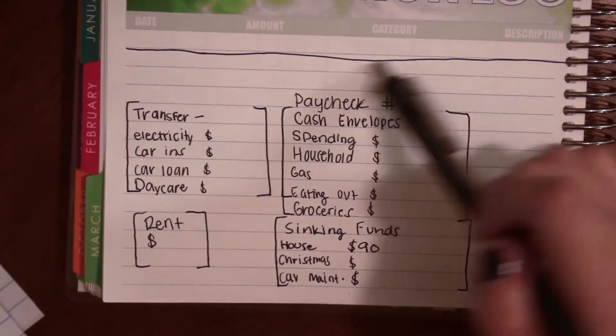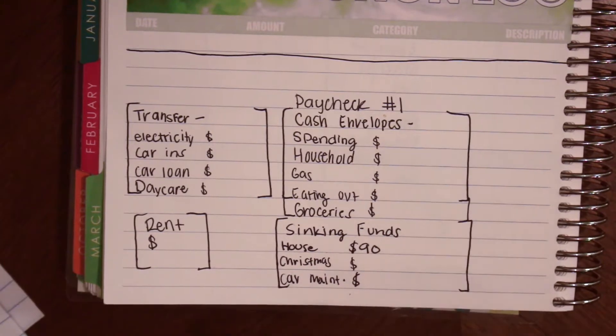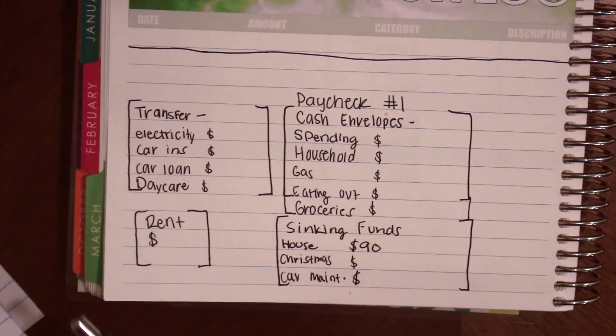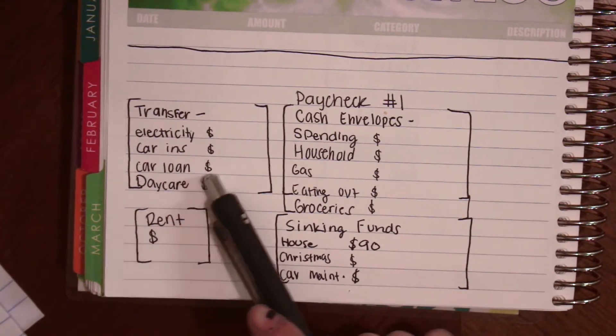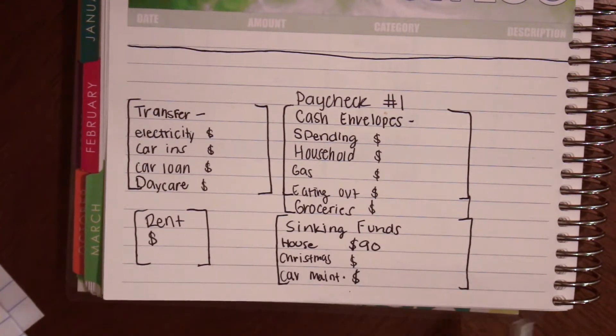We are going to start something new that I never do, but I really want to start tracking how much I need to put into the envelopes. We have a little transfer section where I transfer money over to my Capital One account to pay these bills — except for daycare, which I pay with a check.